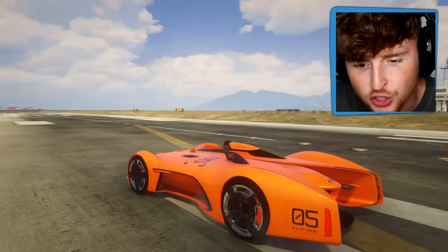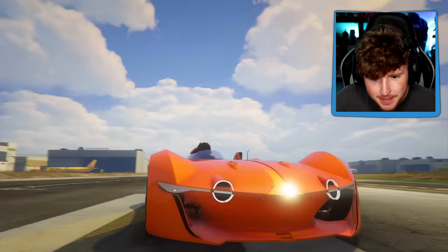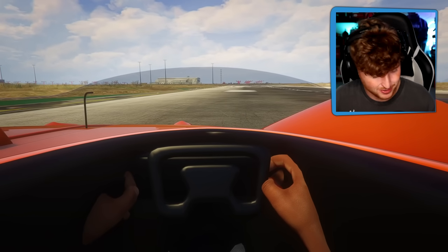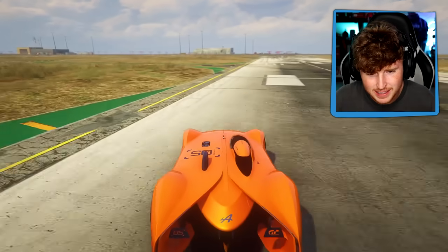Bro, that is so nice. Oh my God! It's the same car, but just really freaking cool. What is this wheel? Okay, the wheel needs a little bit of upgrading. It's like a one-seater. What is this, dude?